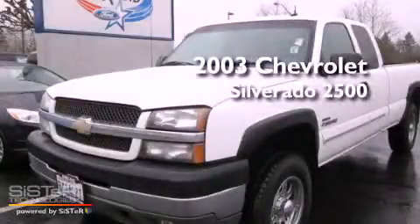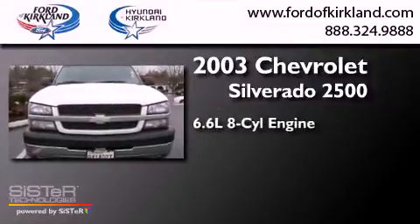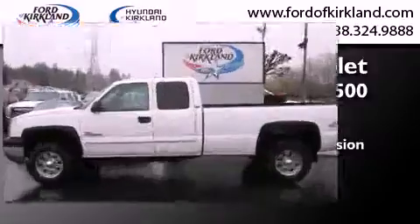This is a 2003 Chevrolet Silverado 2500. It features a 6.6-liter, eight-cylinder engine, an automatic transmission, and four-wheel drive.